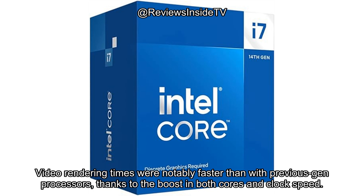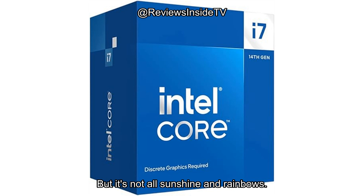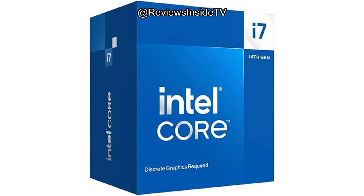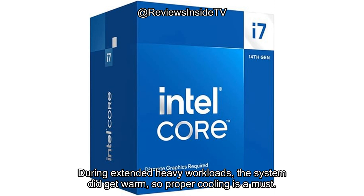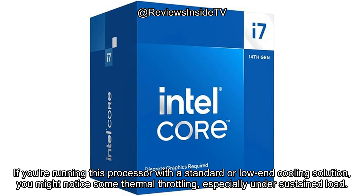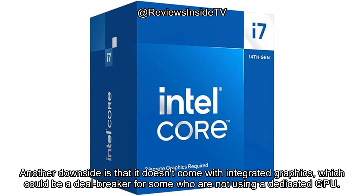Video rendering times were notably faster than with previous-gen processors, thanks to the boost in both cores and clock speed. But it's not all sunshine and rainbows. While this processor excels in performance, it does come at a cost: power consumption. During extended heavy workloads, the system did get warm, so proper cooling is a must. If you're running this processor with a standard or low-end cooling solution, you might notice some thermal throttling, especially under sustained load. Another downside is that it doesn't come with integrated graphics, which could be a deal-breaker for some who are not using a dedicated GPU.